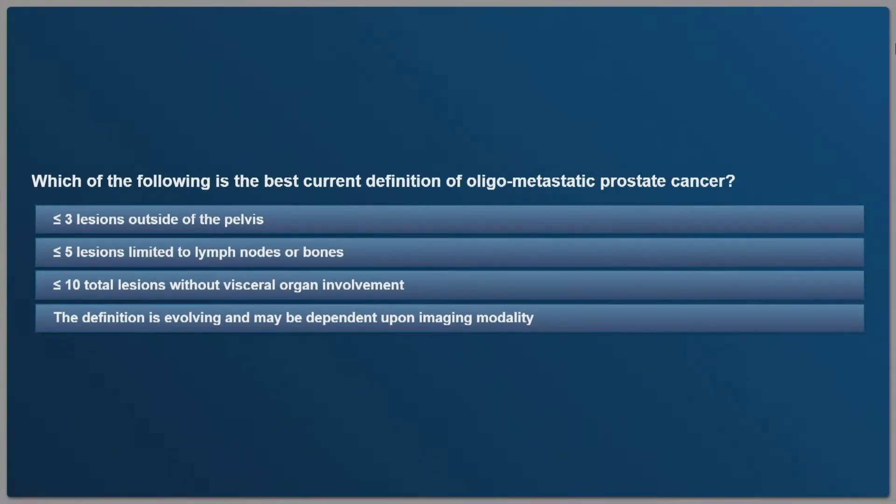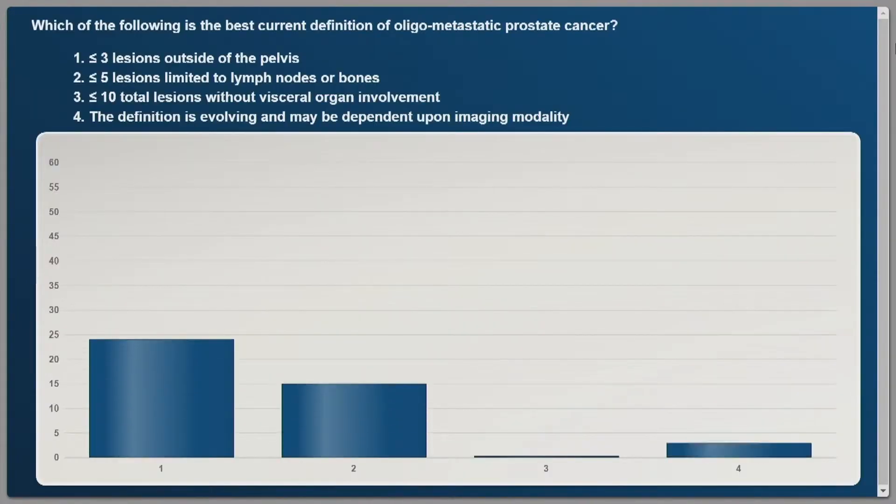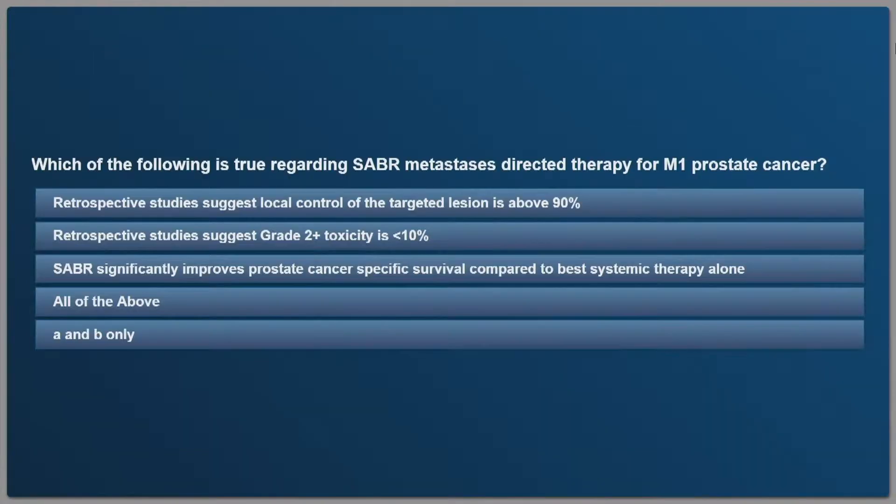The first question I'm hoping to answer in the next 20 minutes: which of the following is the best current definition of oligometastatic prostate cancer? Question two: which of the following is true regarding stereotactic ablative body radiation, also called SBRT, as metastasis-directed therapy for M1 prostate cancer? Options include: retrospective studies suggest local control of the target lesion is above 90%; retrospective studies suggest grade 2 plus toxicity is less than 10%; SABR significantly improves prostate cancer-specific survival compared to best systemic therapy alone; all of the above; or A and B only.